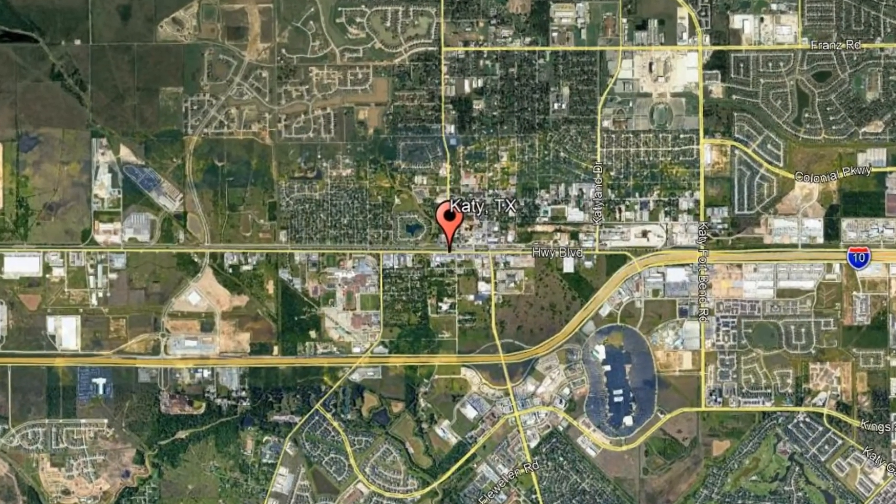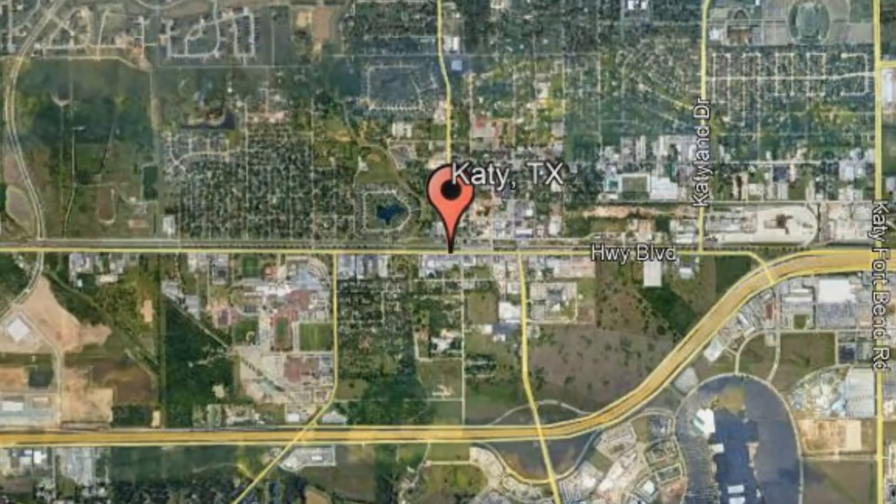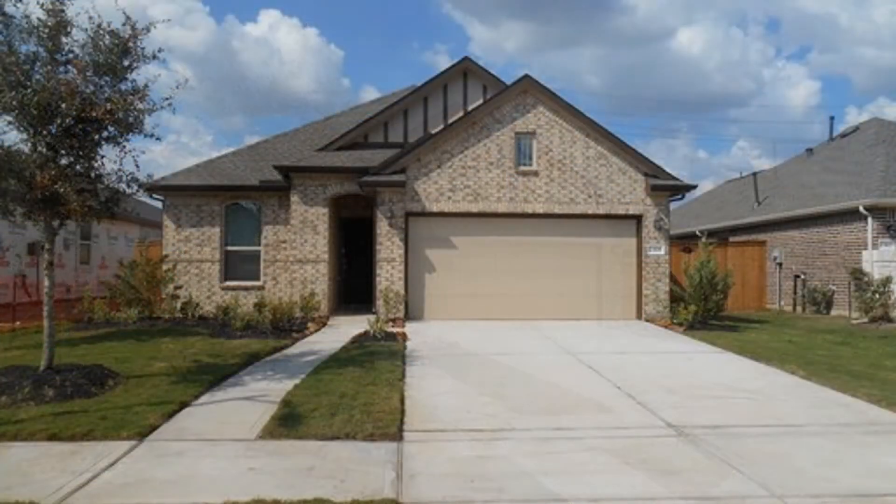Check out this available property and make it yours today. 23106 Tindere Falls Lane, Katy, Texas. This is an exquisite 3-bedroom, 2-bathroom home in the beautiful master-planned community of Ellison.